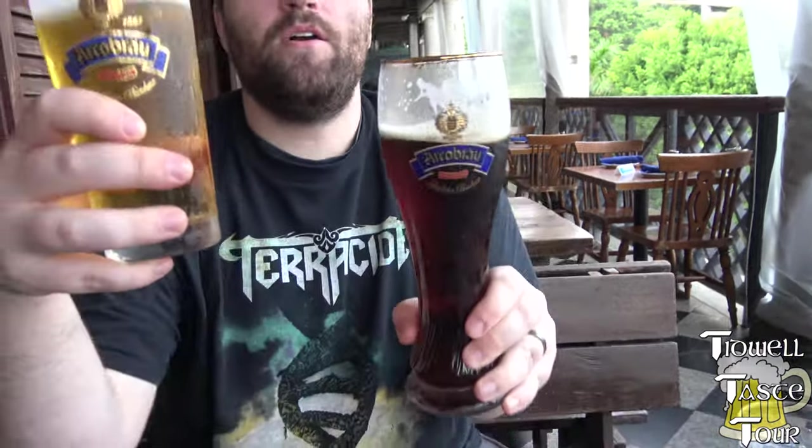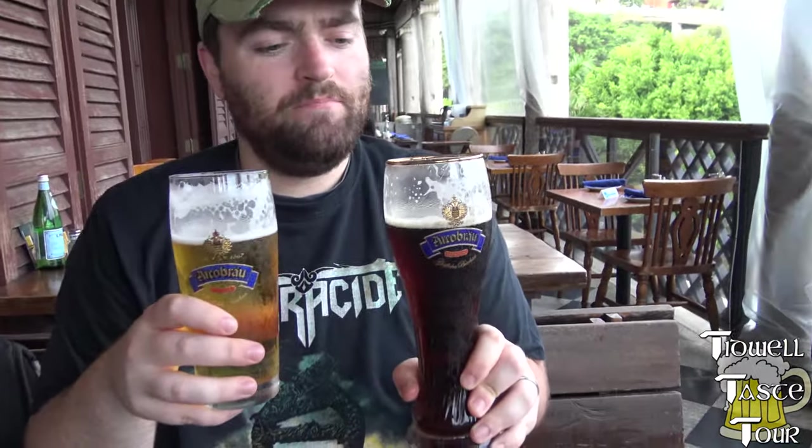Nice day here in Stanley, Hong Kong. They might get flagged for this song — well then let's keep talking. Do you have anything else to add? No. Okay, these are the Arco Bräu German beers — never heard of them before, but hey, they're pretty good.